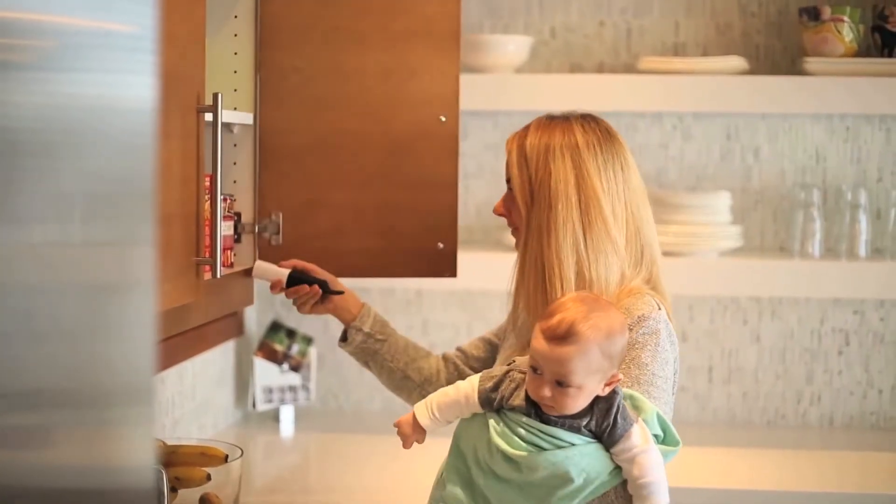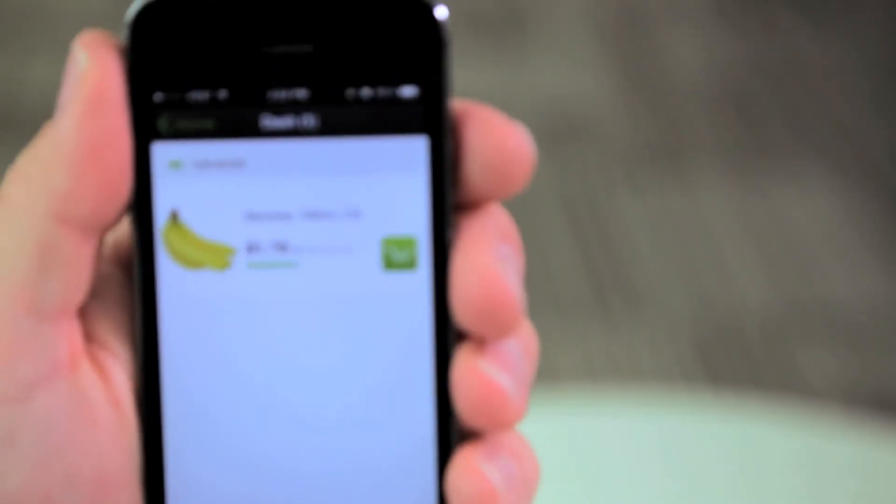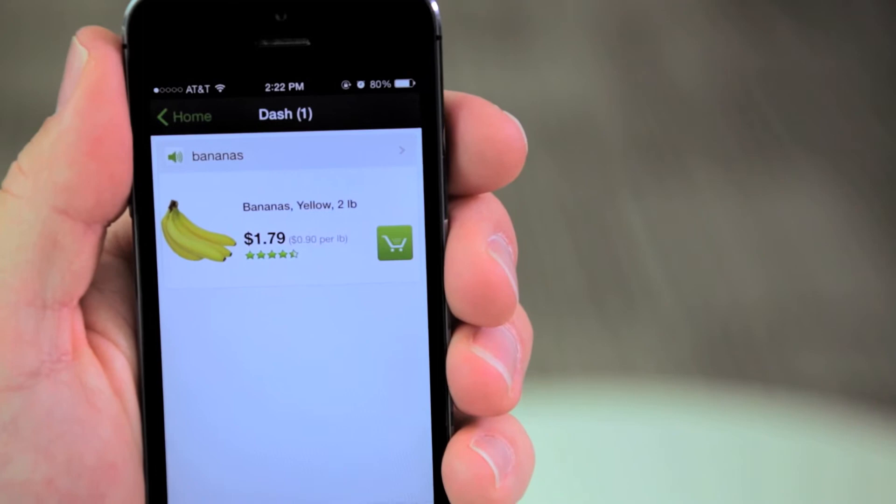Amazon Dash is a product that was designed for the Amazon Fresh food delivery service. It's a barcode scanner and voice recognition device where you can either scan a barcode on the food label, or you can do something as simple as saying 'bananas' and it will instantly show up in your Amazon Dash list.